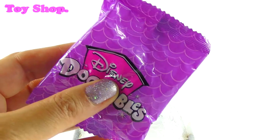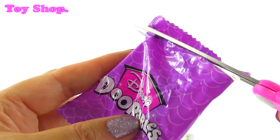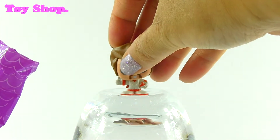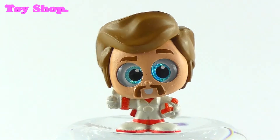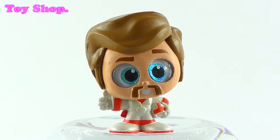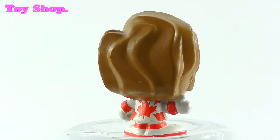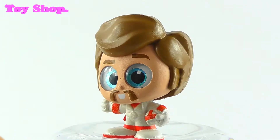These are so cute. Next we've got a blind bag — let's see who's inside. It's Duke Kaboom! He looks funny — look at his eyes, they're very sparkly and cross-eyed. And he's ultra rare. He looks ultra funny, but he looks very cool.